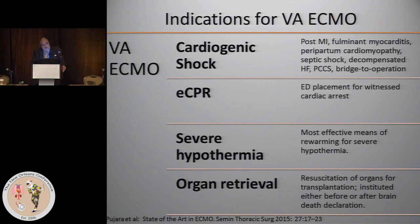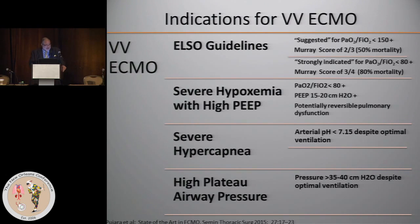Increasingly, ECMO is being used for organ retrieval. Some patients who have had a cardiac arrest are placed on ECMO and found to be brain dead, and some are kept on ECMO for organ retrieval. There are also brain-dead patients with hemodynamic compromise but good organs who are placed on ECMO. These frontiers are being broadened, though the last few are minor indications.